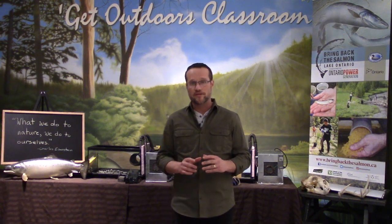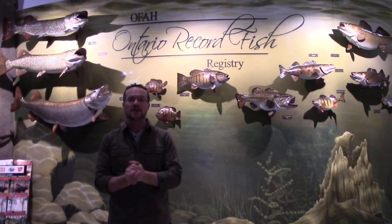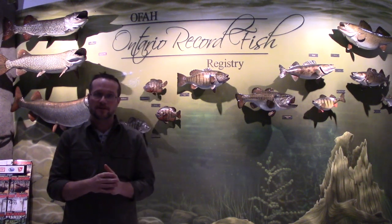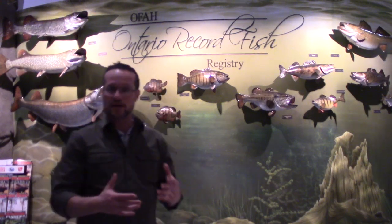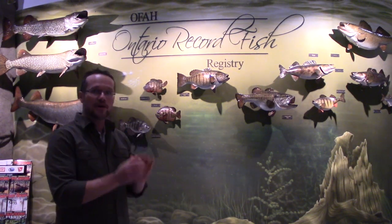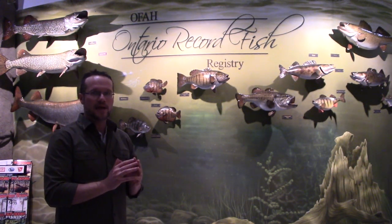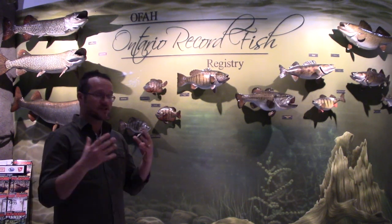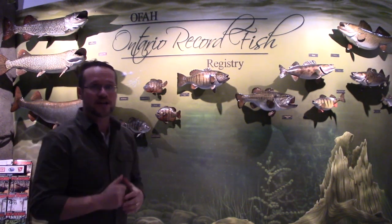The classroom is housed in the OFAH Mario Cordellucci Hunting and Fishing Heritage Centre in Peterborough, Ontario. This place is a nature museum — it's really cool, and I'm going to show you part of it. Ontario is home to nearly 150 species of freshwater fish. Behind me is the Ontario Record Fish Registry Wall — these are fiberglass replicas of some of the largest fish ever legally angled in Ontario.